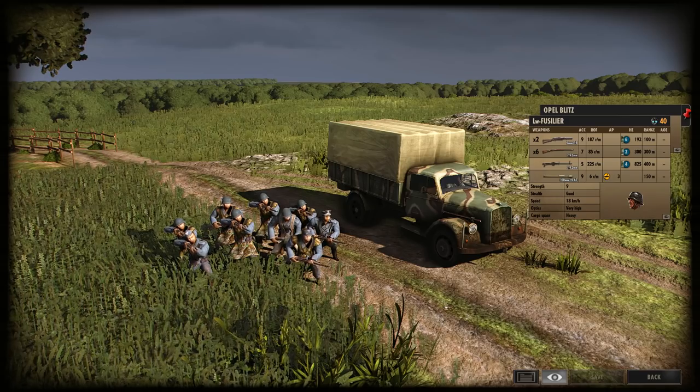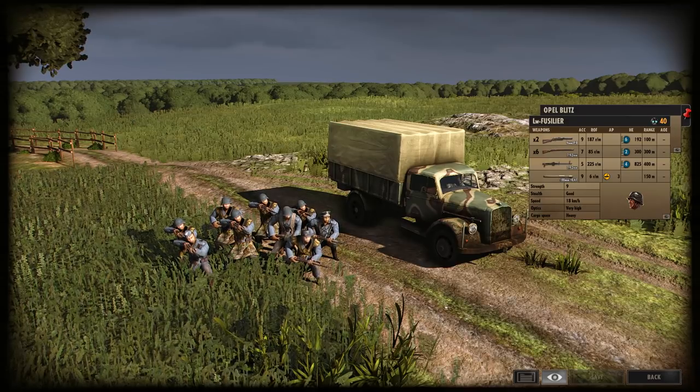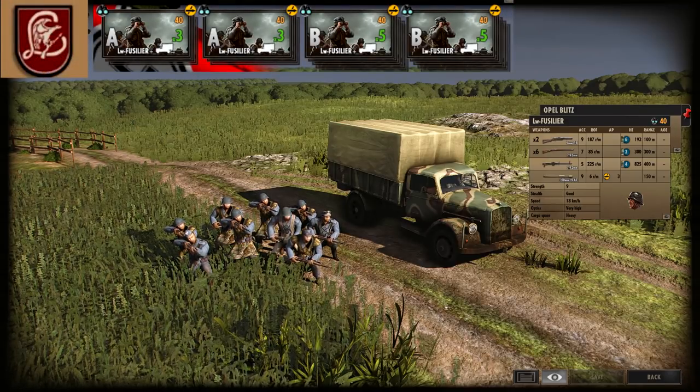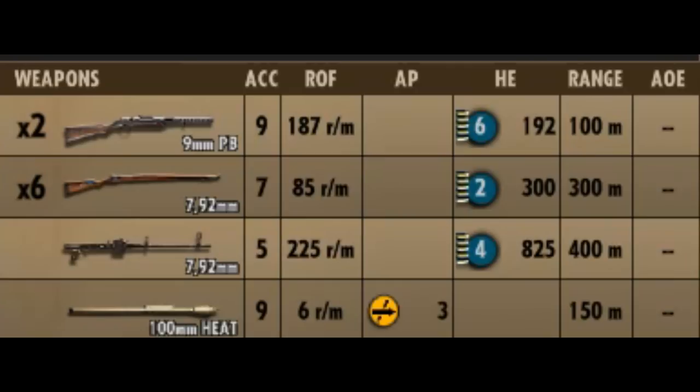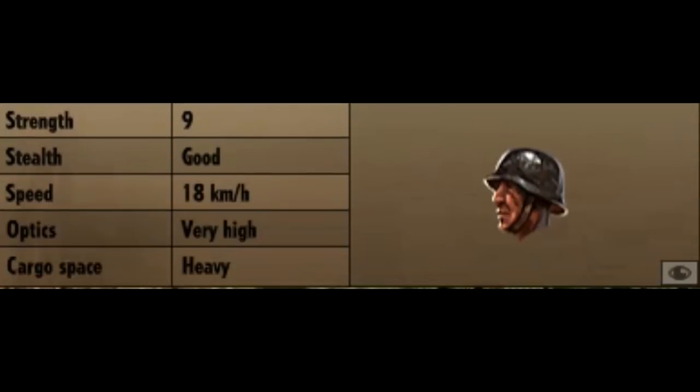In-game, the Luftwaffe Fusilier is a 40-point recon unit available in A to B phase for the Luftwaffe Division. It has a set of four weapons: two MP-28s, six Kar-98s, one MG-15 — this is the airplane MG-15, not the World War I MG-15 — and a Panzerfaust. It's a rather nice, healthy weapon loadout. You've got two SMGs for close range, a decent machine gun — actually a pretty good machine gun — as well as a medium-range anti-tank weapon. The miscellaneous stats show nine guys in a squad, good stealth at a speed of 18km/h, very high optics, and a heavy cargo space.